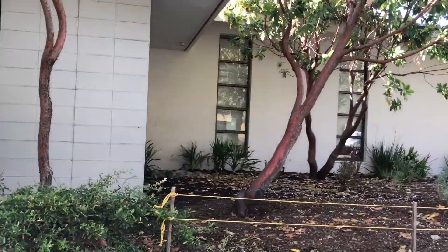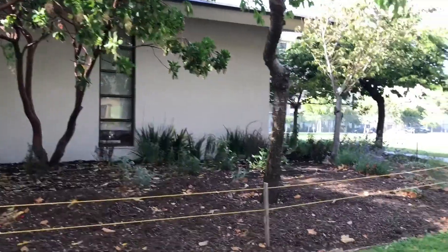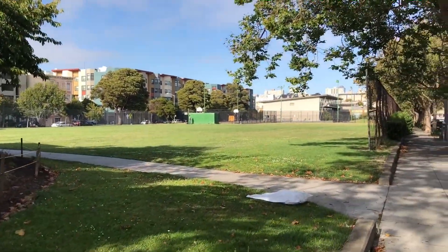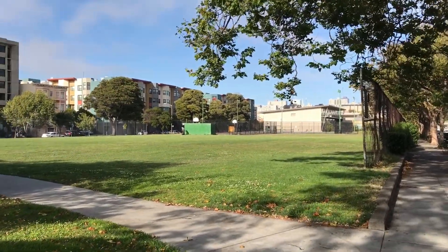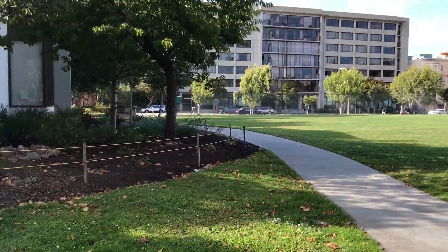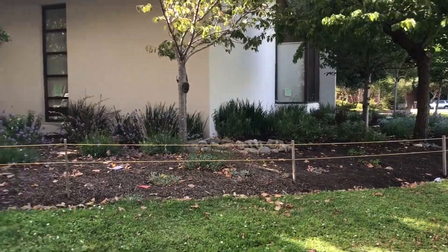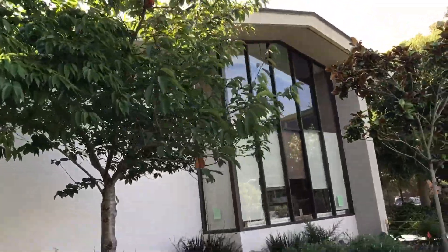This is one of the first libraries here in the Western Edition — 27th. You've got Hamilton Park right over there at a distance, Hamilton Pool and Gymnasium, so you could usually have an outing at the public library and then head over to the park and go for a swim.